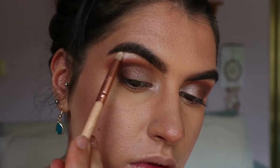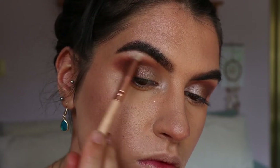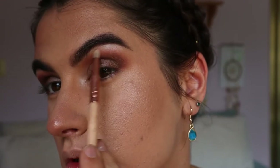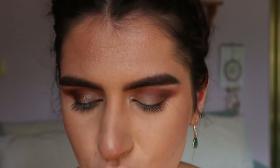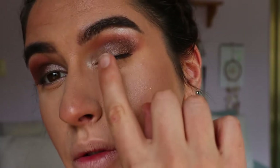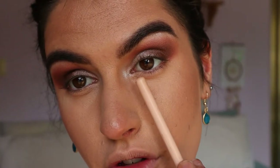For my brow bone I'm taking some of that Wa shade again on a pencil brush and just highlighting the high points of the brow. It's such a gorgeous look — I'm obsessed with that taupey color. It's my new discovery from the palette.